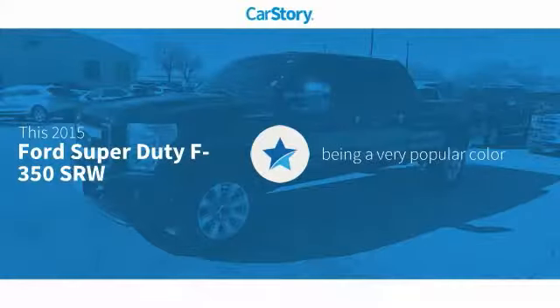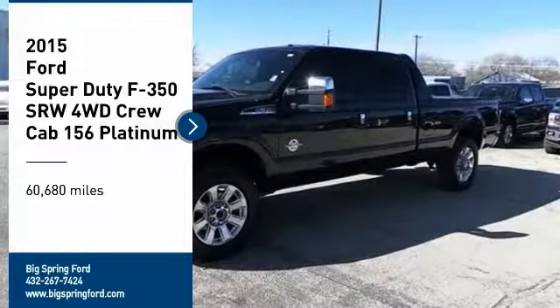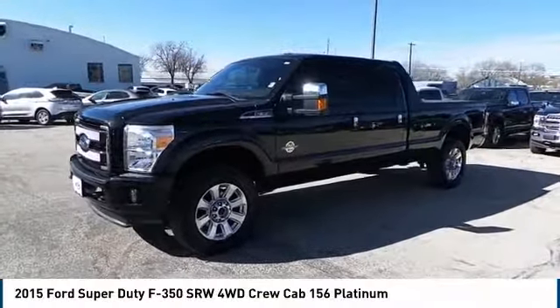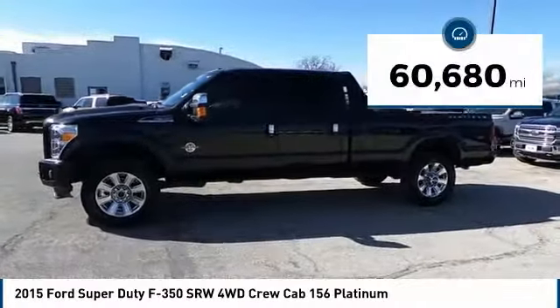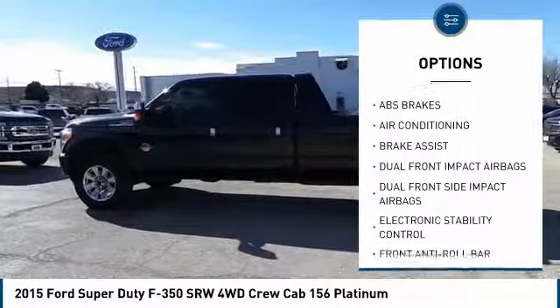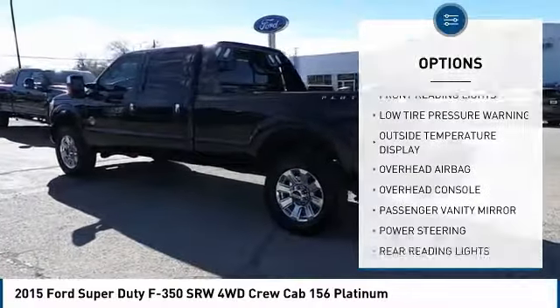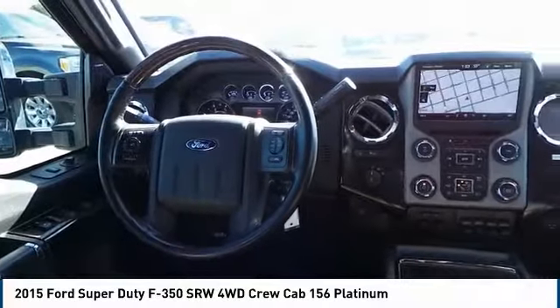CarStory research indicates this vehicle as being a very popular color. Features also include traction control, adjustable steering wheel, four-wheel disc brakes, and tire pressure monitoring system. This 2015 F-350 Super Duty has less than 65,000 miles. Options include dual airbags, air conditioning, power steering, electronic stability control, overhead console, tachometer, brake assist, and front reading lamps.